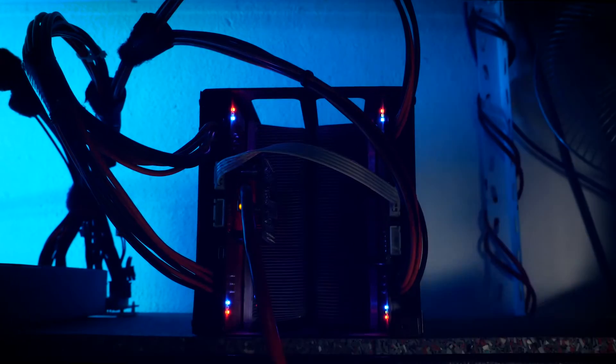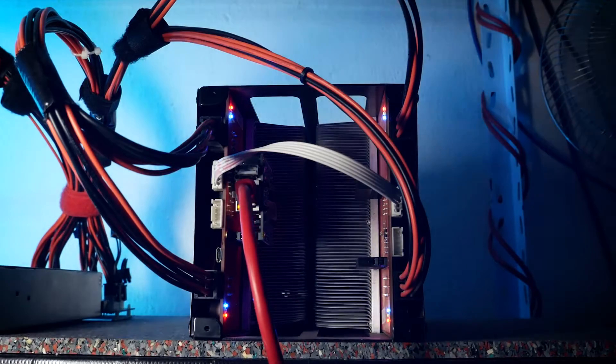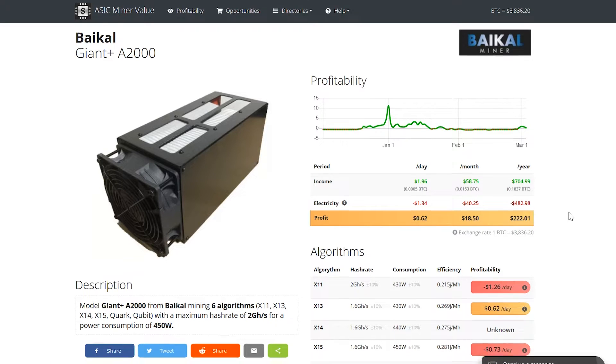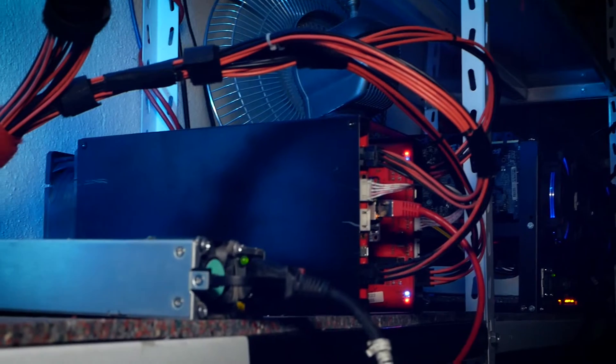Then we have the last two ASICs. First, the Bical Giant Plus — this little beast surprises me over and over, because yet again it is profitable after more than two years. Between ASIC Miner Value and NiceHash you can compare a bit, though of course it fluctuates. Still happy to have kept it.